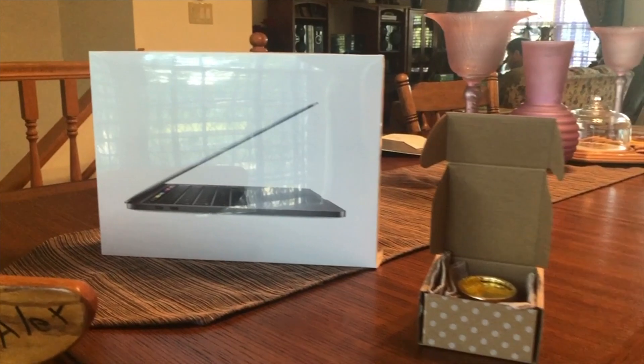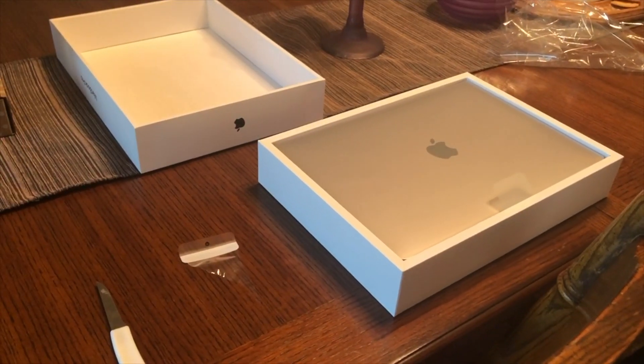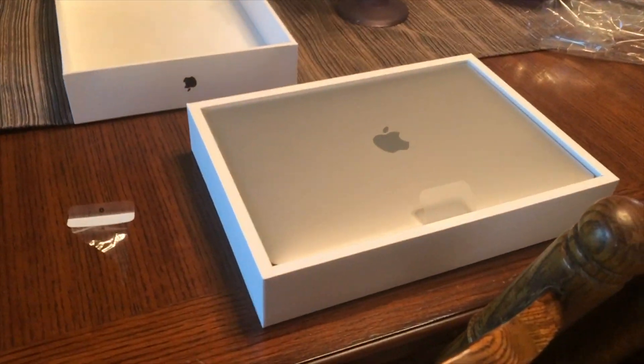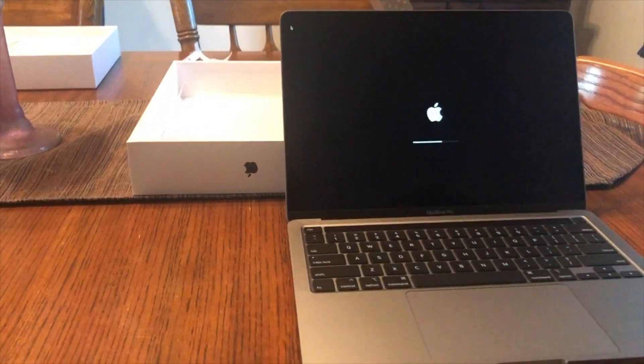So guys, that's it for today. I can't wait to show you guys my MacBook Pro — I need to figure out how to use it. Keep going. You have a nice day and thank you for watching! Bye! Bye!